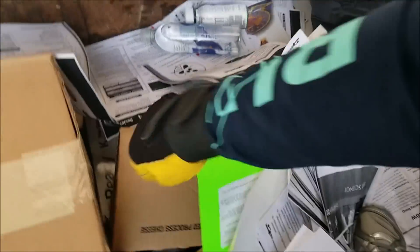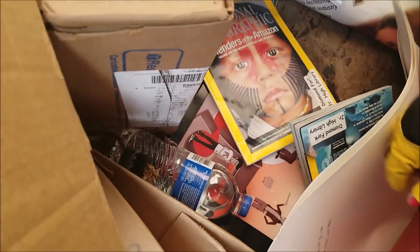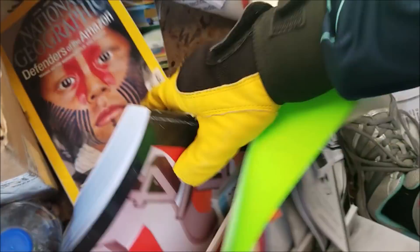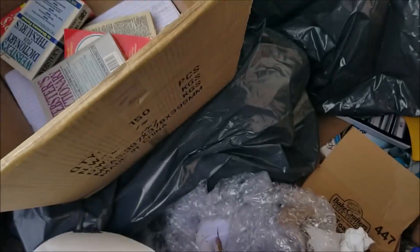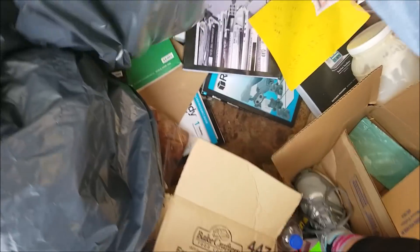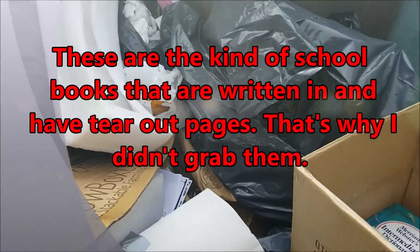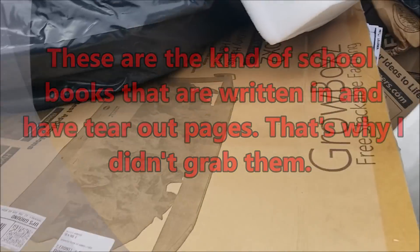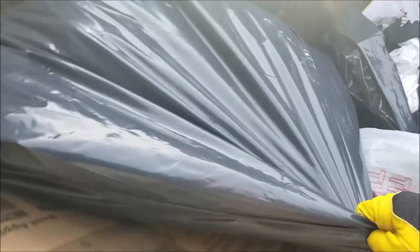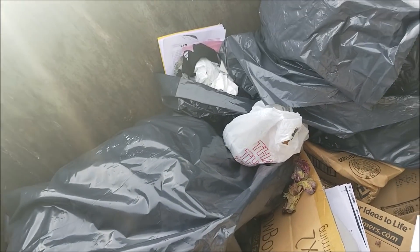Some National Geographics, some old school books. Used school books — thought there was more than that, but the rest of it is food and food garbage. Let's get out.